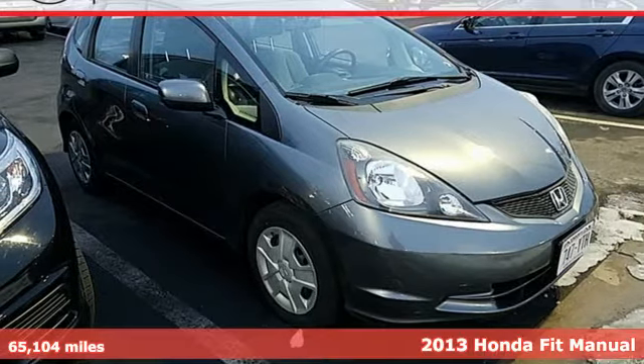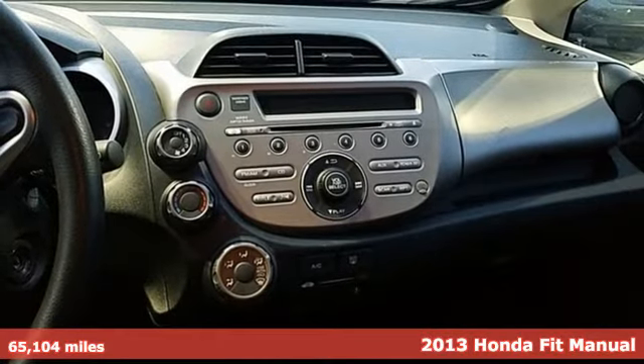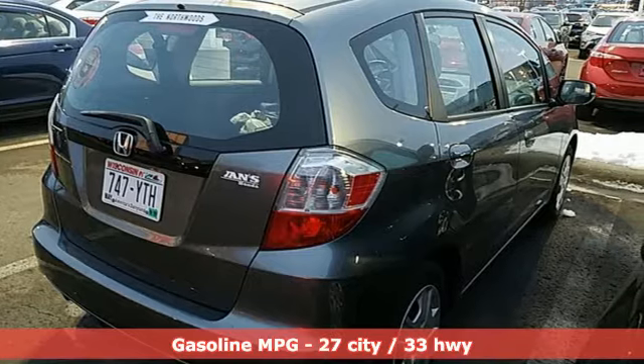It's a 2013 Honda Fit. No matter what your cargo carrying needs are, this Honda will make it fit. You'll look forward to every drive with features like these.